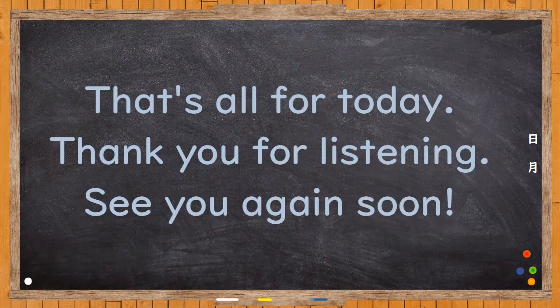That's all for today. Thank you for listening. See you again soon. Bye.